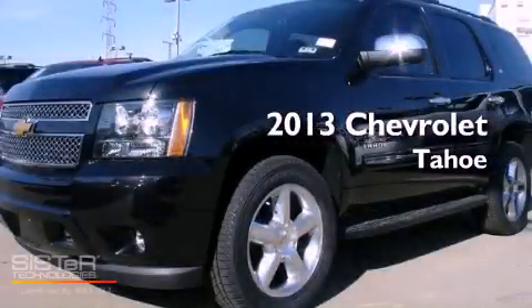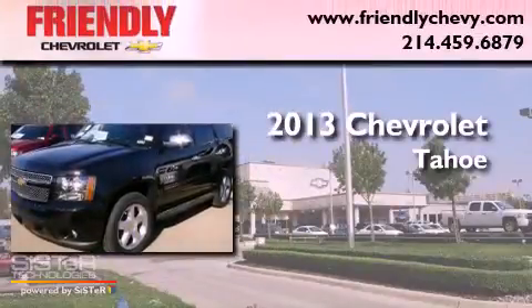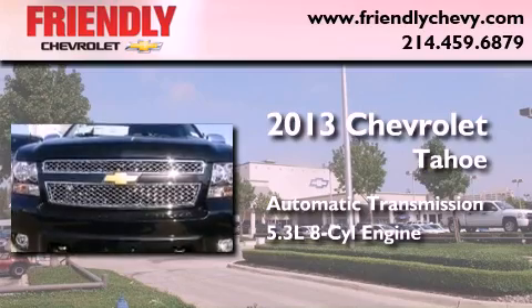This is a brand new 2013 Chevrolet Tahoe. This SUV has an automatic transmission and a 5.3 liter V8.